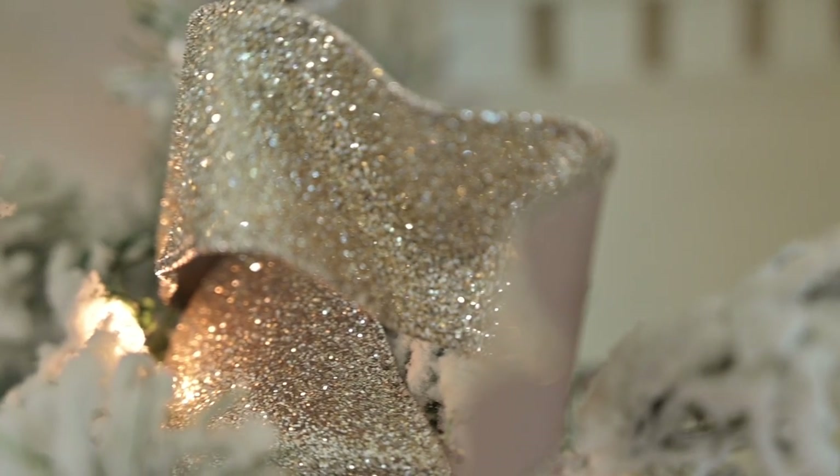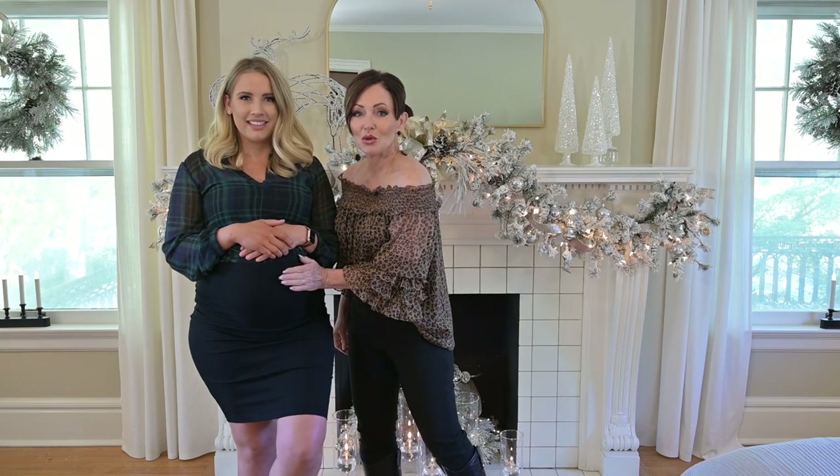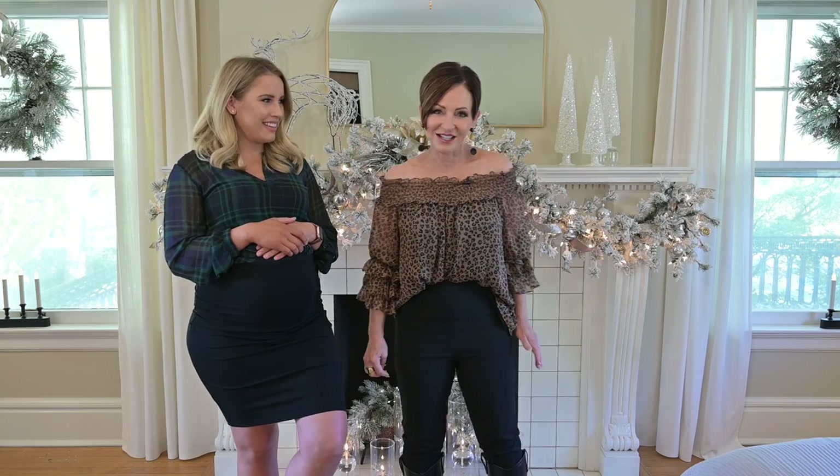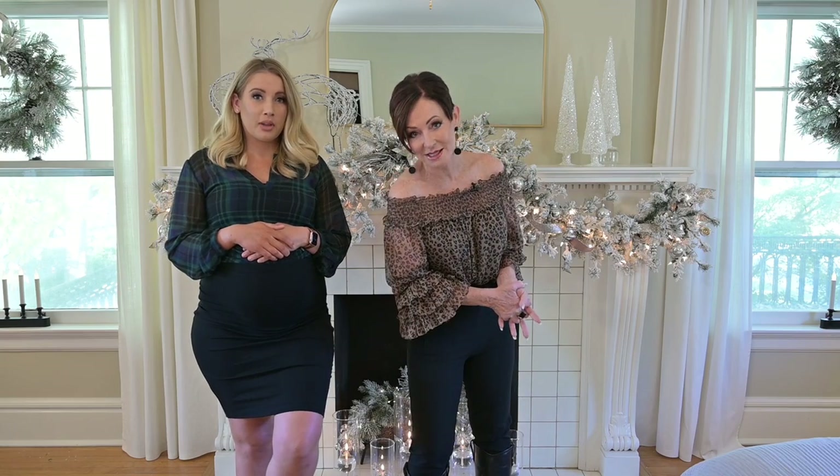Merry Christmas from the Kenwoven family. I'm Rebecca Robeson, and I'm Shara. Shara is my daughter and she's carrying my new grandson. She's doing such a good job too. Guess what? This year I'm homeless at Christmas time.